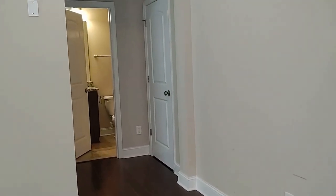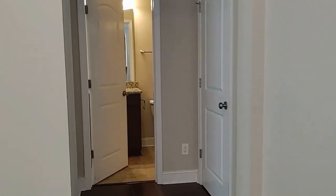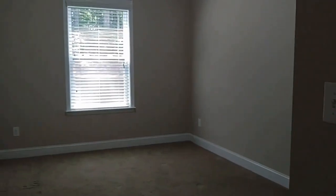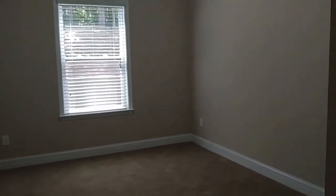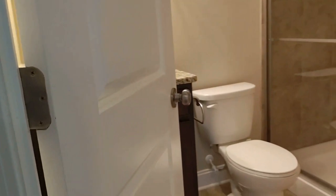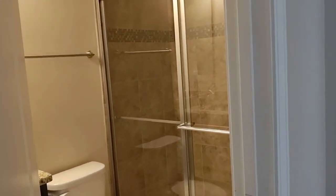As you will see, this model offers a room on the first floor. This bedroom is right next to a full bath, which is a stand-up shower.